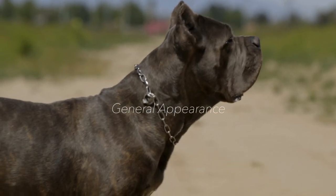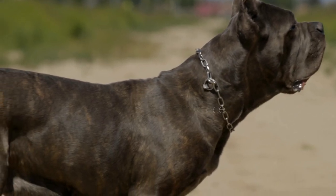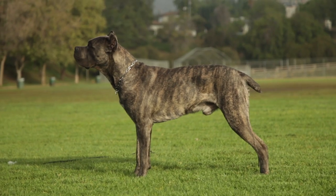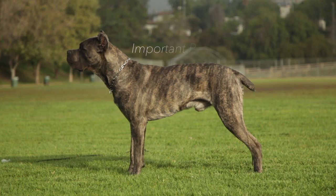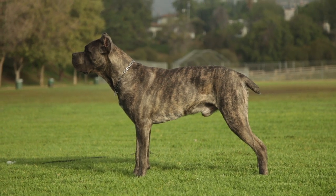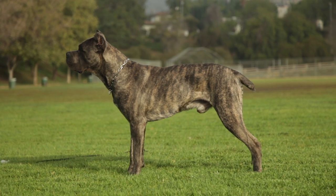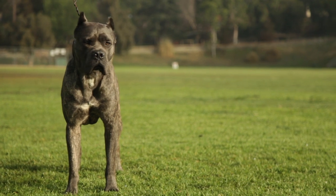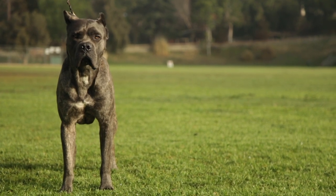General Appearance: medium to large-sized, robust and sturdy dog, nevertheless with some elegance. Lean and powerful muscles. Important Proportions: the dog is rectangular in outline and is slightly longer than tall. The length of the dog is 11% greater than the height of the dog. The length of the head reaches 36% of the height at the withers.